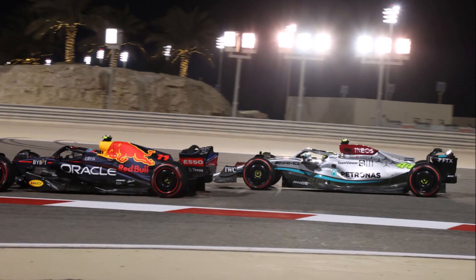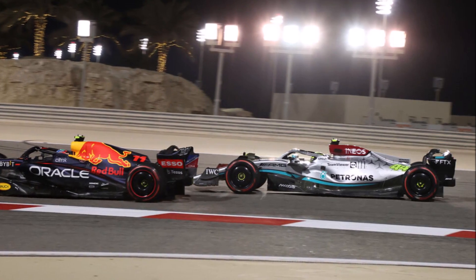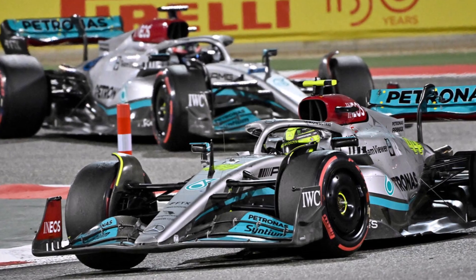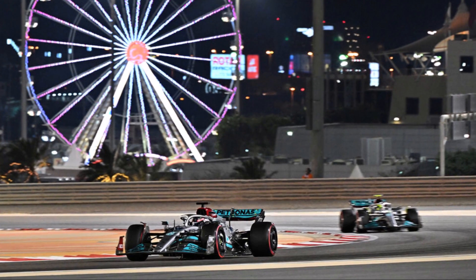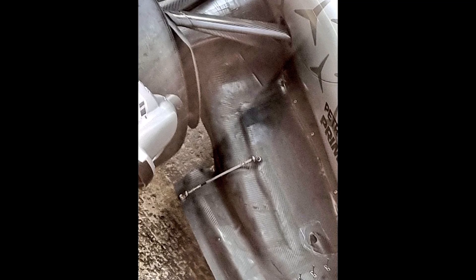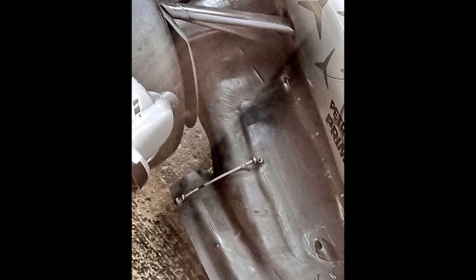Mercedes had two main problems: high engine temperatures and an overall lack of downforce. The high temperatures forced them to lift and coast and to turn the engine down. The lack of downforce is a result of them not being able to solve their bouncing issues so far. They were trying stays and skid blocks at the floor edge and testing to avoid the floor from touching the ground and hence choking the diffuser.